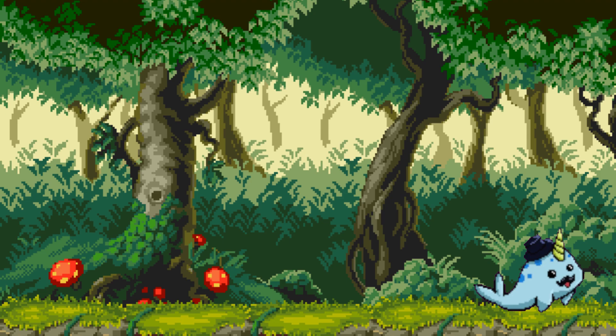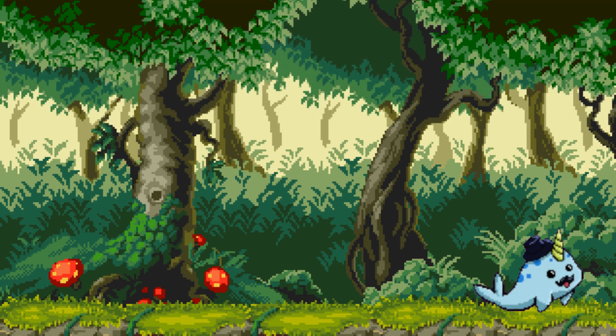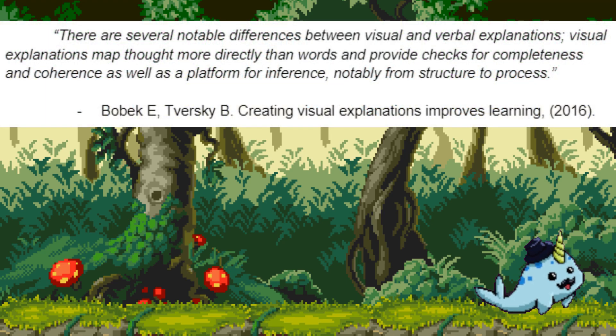These comics are particularly useful when making the difficult jump into reading. They use limited kanji, and when they do, they provide furigana above the characters. There is care taken to present the information in a way that eases learning. The visuals allow opportunities to springboard learning through multiple encoding. Theories of dual or multiple encoding suggest that the mind processes information through several different channels. In a 2020 journal article, Zhao and others describe scientific approaches to multimedia learning, and state that abundant research has shown that students learn better from text and pictures than from text alone. Another article from Bobek and Tversky suggests that visual explanations are superior to verbal ones. They write that there are several notable differences between visual and verbal explanations. Visual explanations map thought more directly than words, and provide checks for completeness and coherence, as well as a platform for inference, notably from structure to process.